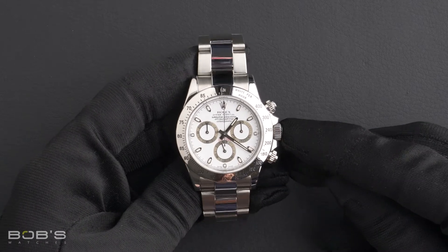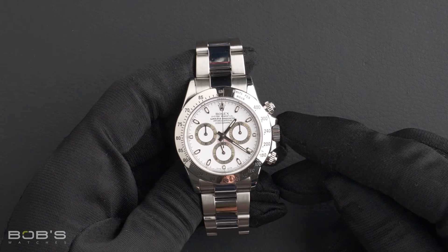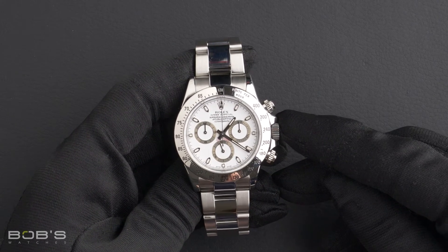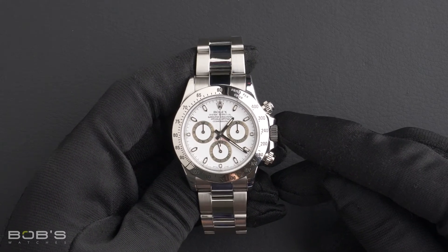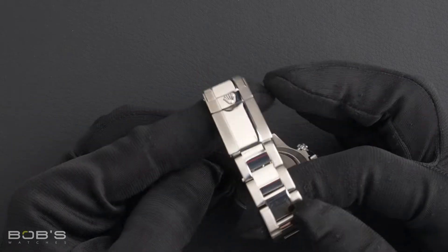This watch contains a V serial number, indicating it was produced by Rolex in the years 2008 to 2009. The characteristics include a stainless steel oyster bracelet with an oyster lock clasp.